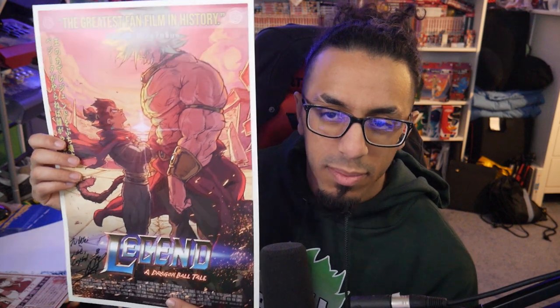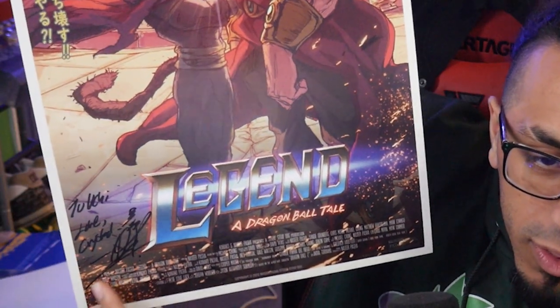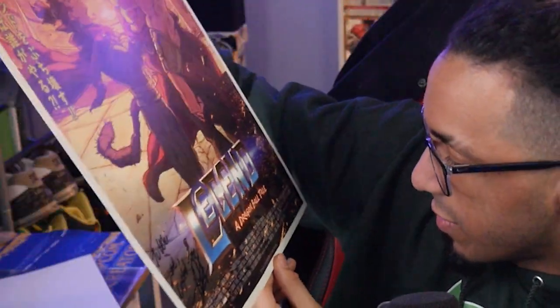And of course the big movie poster — I want to say this is like a 12 by 18, I'll have to ask him the sizes so I can get proper frames. My girl even wrote 'To Uchi, love Crystal' — thanks babe, I appreciate it! Look at this, it's so nice. It has literally all the folks involved at the bottom. It looks like a legitimate movie poster. It would be really cool if one day we could go to a theater to watch this.